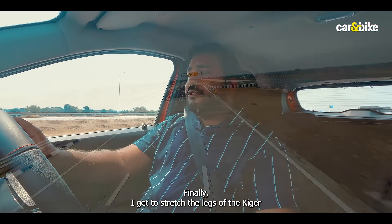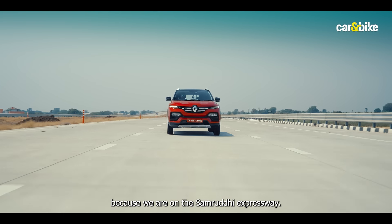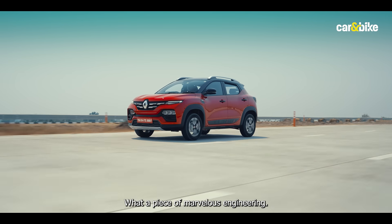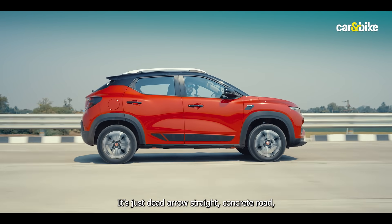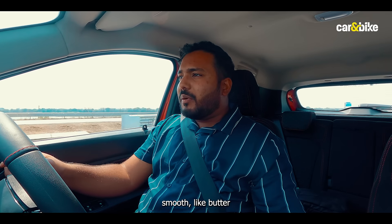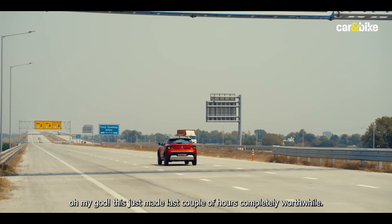Finally, I get to stretch the legs of the Kiger because we are on the Samrudhi Expressway. What a piece of road, what a piece of marvellous engineering. I cannot believe what I'm seeing — it's just dead arrow straight, concrete road, smooth like butter. Oh my god, it just made the last couple of miles completely worthwhile.